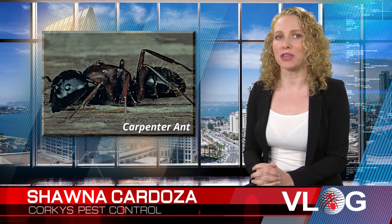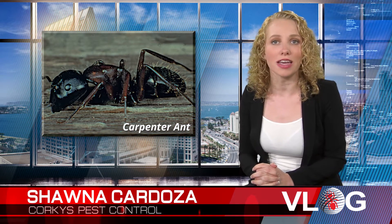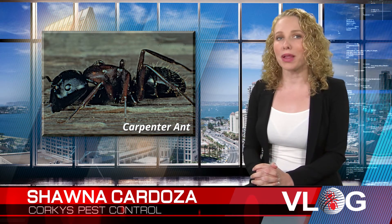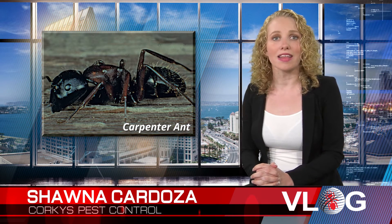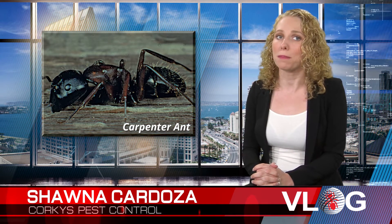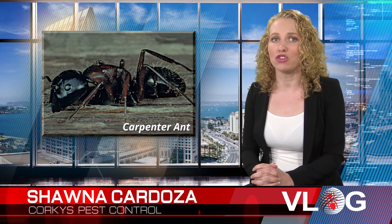The carpenter ant species is easy to identify because it's one of the largest ant species in North America. Big black carpenter ants furrow into wood to build their nests and leave fine piles of wood pulp behind. Carpenter ants can cause significant damage to wooden homes.